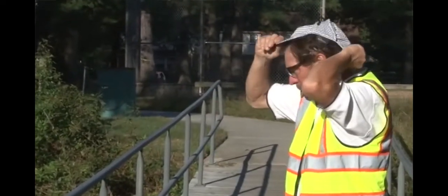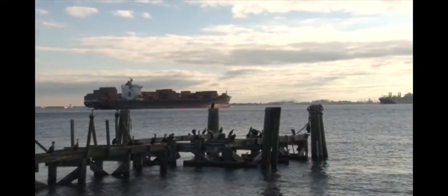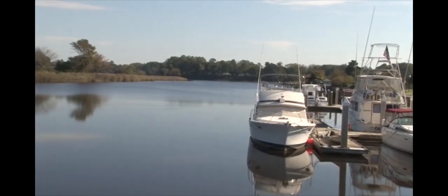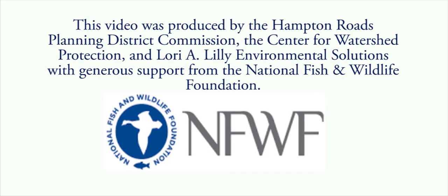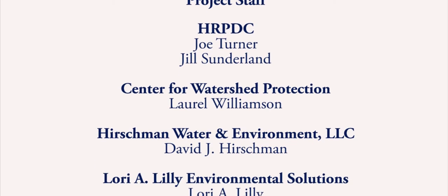Your local stormwater department greatly appreciates you serving as an MS-4 detective. In Hampton Roads, it is a team effort to ensure clean local waterways. This video was produced by the Hampton Roads Planning District Commission, the Center for Watershed Protection, and Lori A. Lilly Environmental Solutions, with generous support from the National Fish and Wildlife Foundation. A related video addresses how to track and eliminate illicit discharges in your community. Thanks for your attention.